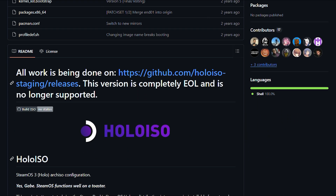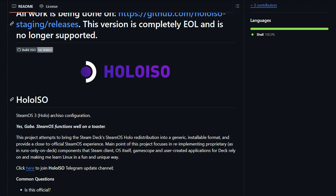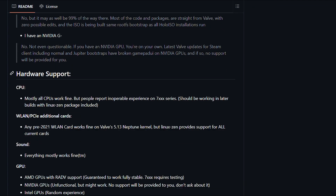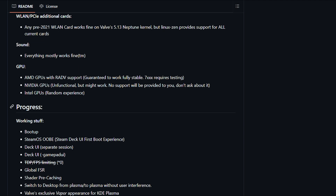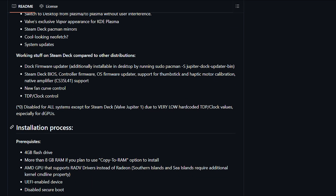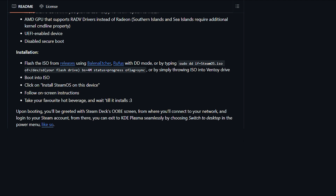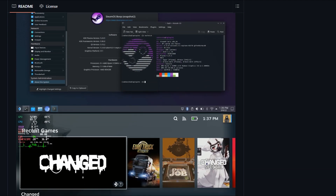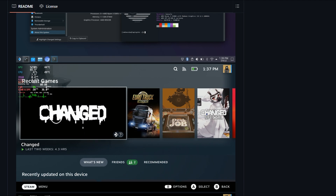Holo ISO was the closest thing to actual SteamOS you could install on your PC. It reverse-engineered the Steam Deck's operating system and gave you that exact experience. The problem? The original developer archived the project in February 2024. It's dead. There's an immutable version floating around, but it's basically on life support with minimal updates and zero official support.